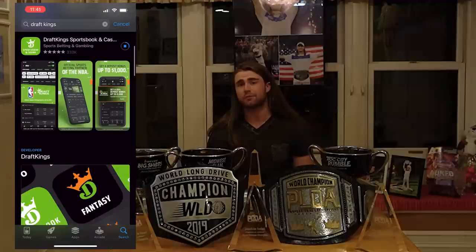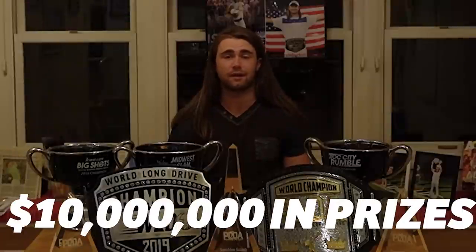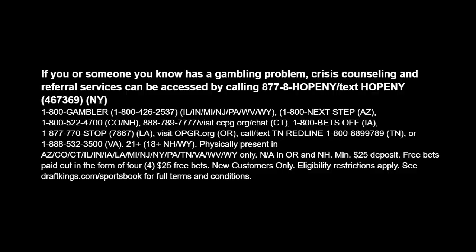Hey guys, what is up? It's hard to believe, but we are halfway through the season's majors. Next up is Brookline, and from tee to green, get in on all the action with DraftKings Sportsbook. If you download the DraftKings Sportsbook app and enter promo code LONGDRIVE, all new customers who deposit $25 will receive $100 in free bets. There will be over $10 million in prizes given out this week. I've got my money on Scotty Scheffler — I think he's got a really good chance to win. Download the DraftKings Sportsbook app and enter promo code LONGDRIVE. This video is brought to you by DraftKings Sportsbook.